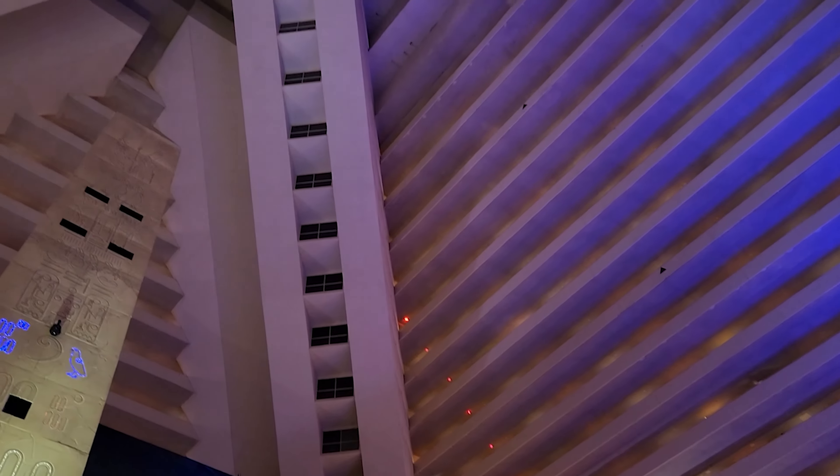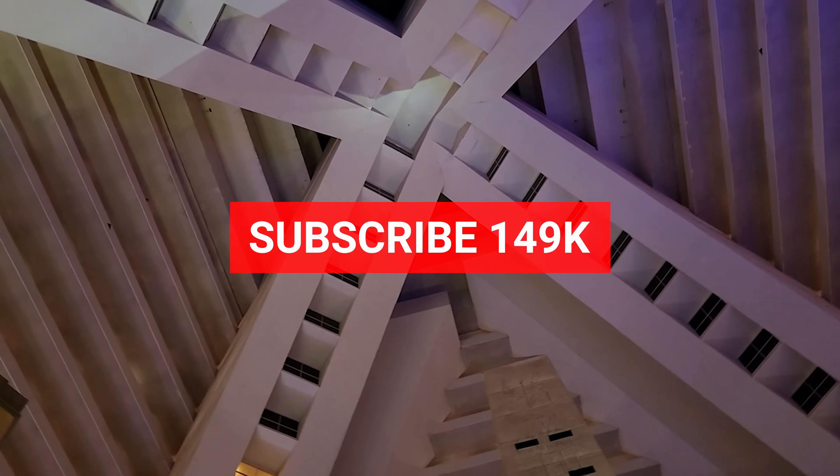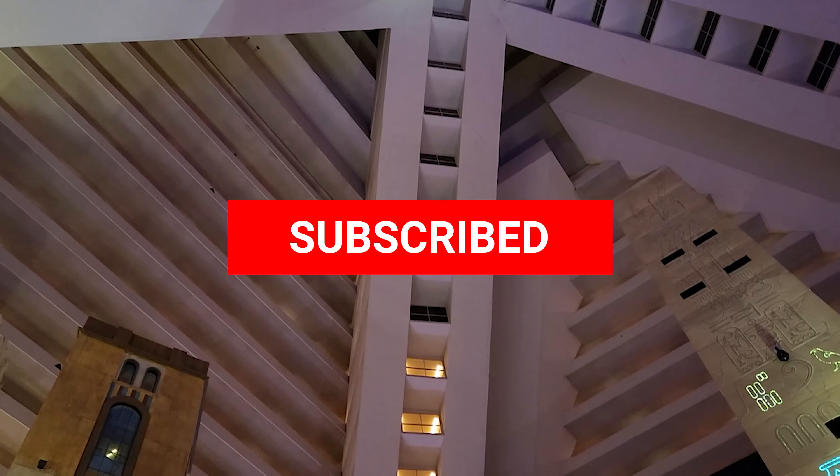So was it worth it? Check it out. But before you do, make sure you subscribe to our channel and like our video and stay to the very end because I'm going to tell you whether or not it is really worth that price.